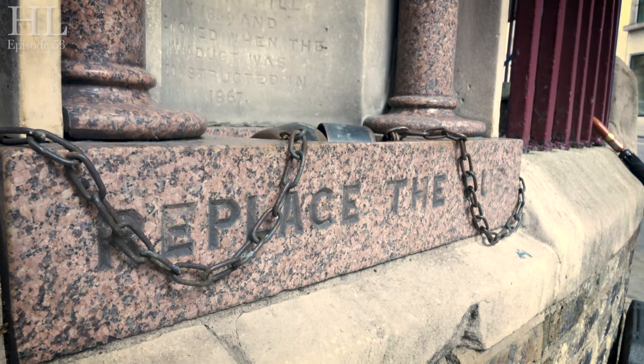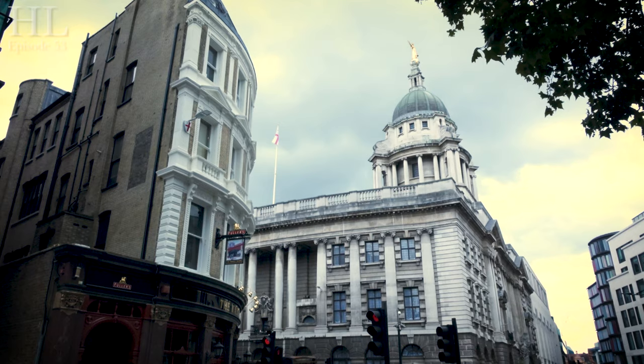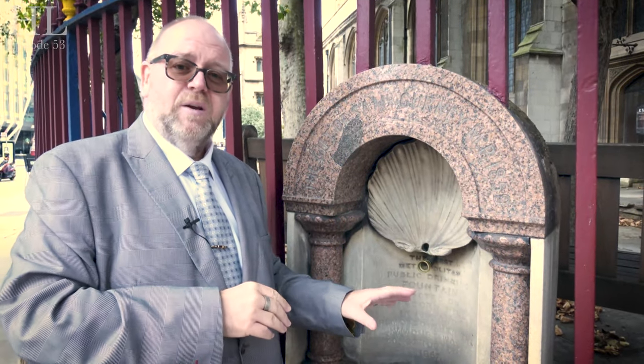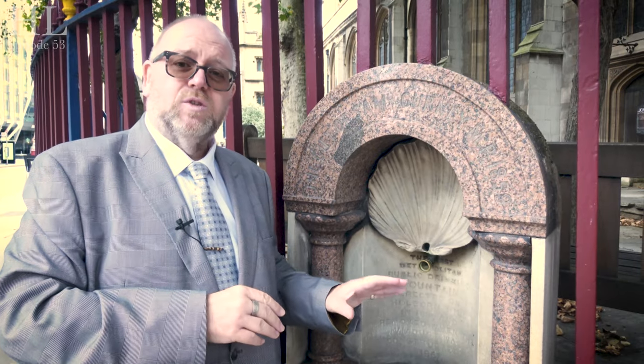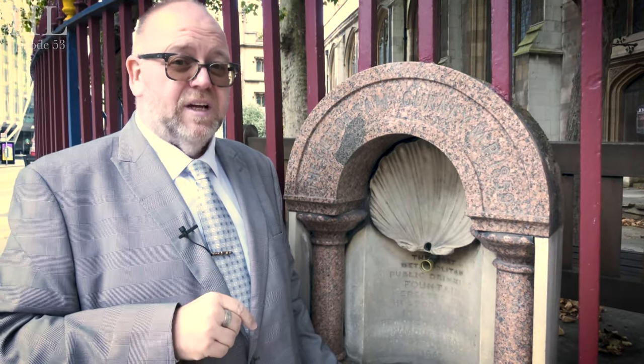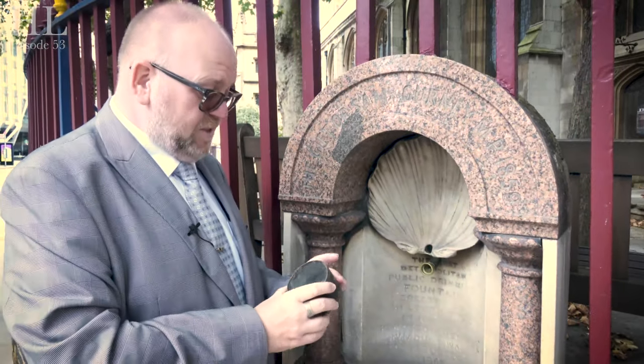This is as it would have been originally when it was first dedicated, and the reason it's here is that it's opposite the Viaduct Tavern — a very old Victorian pub. Samuel and Edward decided it would be a nice alternative to have clean drinking water rather than drinking beer. In the 1800s, drinking beer was actually safer than drinking the local water. Complete as it is today with its cups — which you probably wouldn't drink out of — but nowadays the water supply has been turned off.